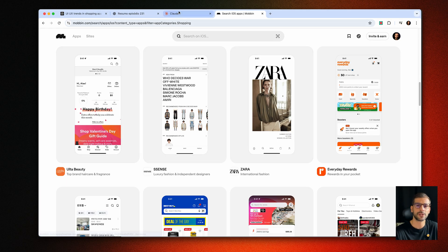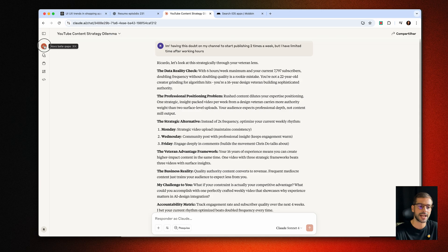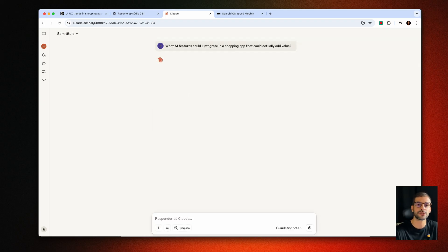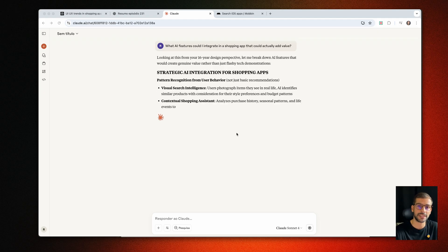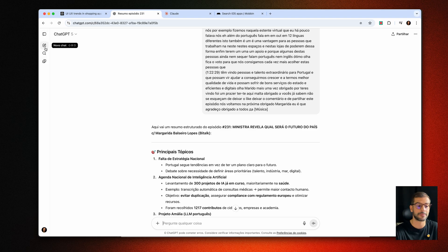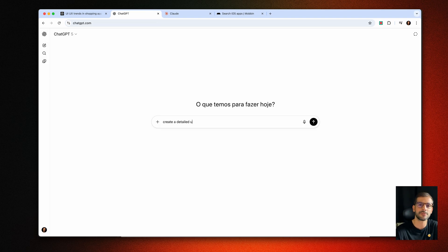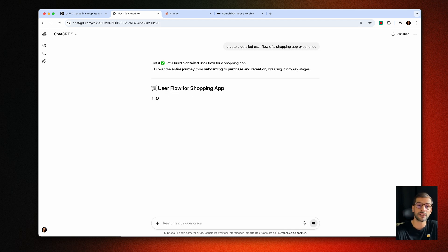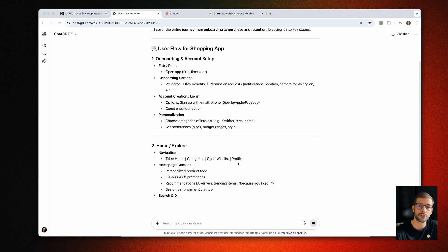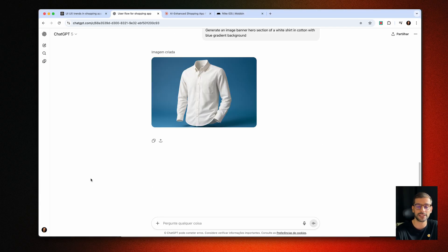Then I go to Claude to brainstorm innovative features. I ask what AI features could I integrate into a shopping app that will actually add value — it's like having a strategic partner challenging my ideas. I can also go to ChatGPT and ask it to create a detailed user flow roadmap step-by-step of the app experience. I simulate different personas to validate if the feature makes sense, and also ask ChatGPT to generate copy and microcopy for the designs, and even generate the images I need to populate them.